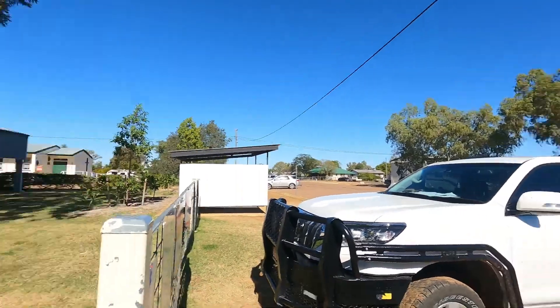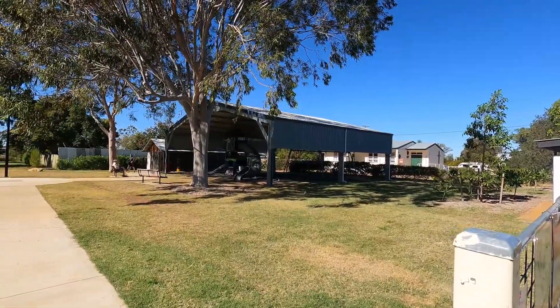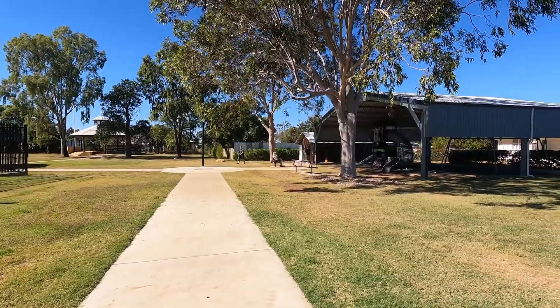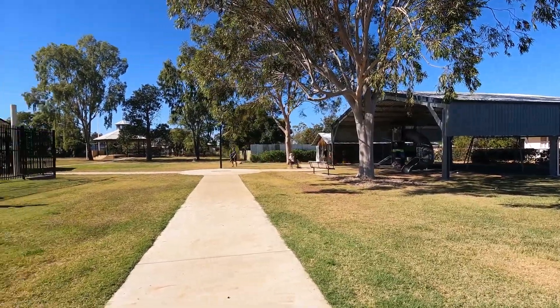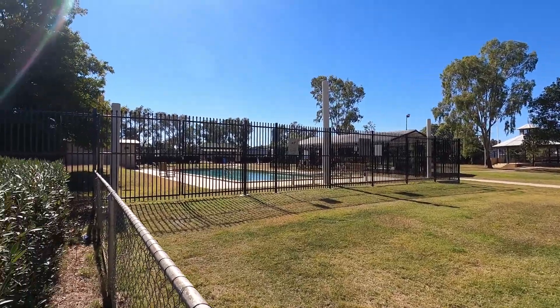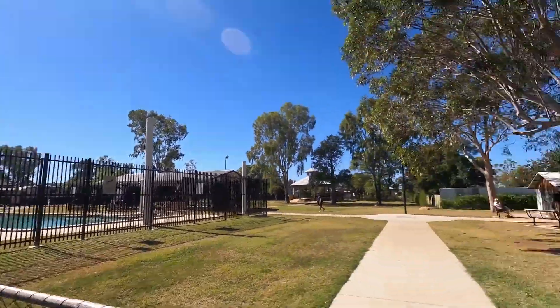Some people are actually swimming in here today but for us it's a little bit cold. I'll just flip you around and have a bit of a look — see the brilliant undercover car park, playground, shower facilities, and there's the pool. Well done, town. This is fantastic and a great way to get people to come in and spend a bit of money in the town as well.